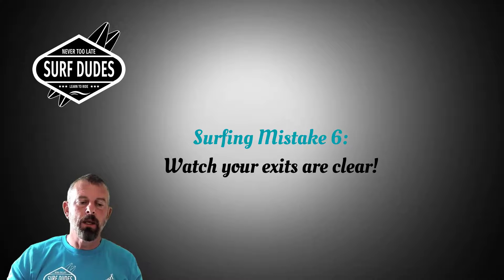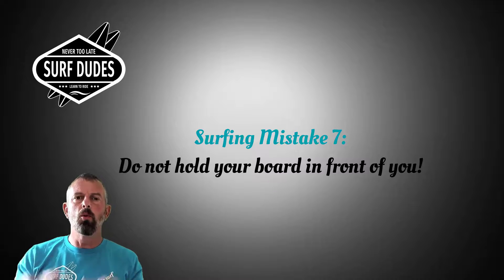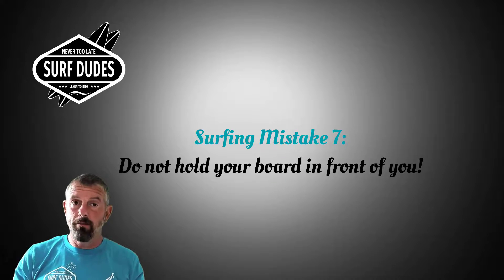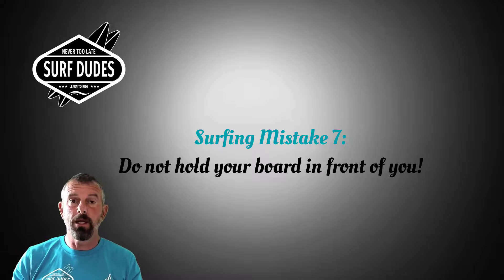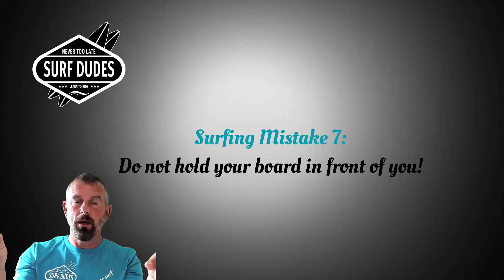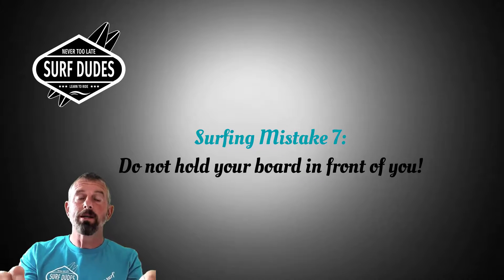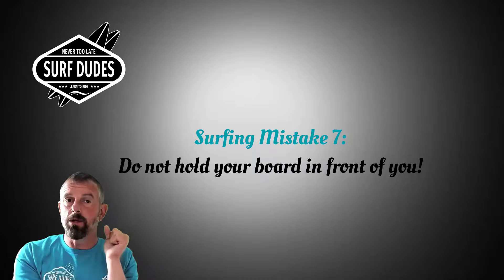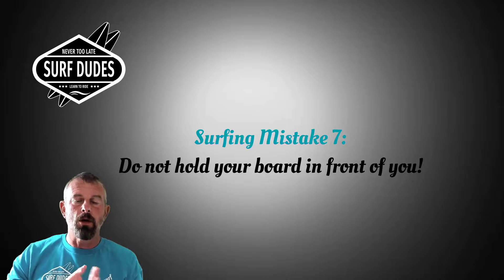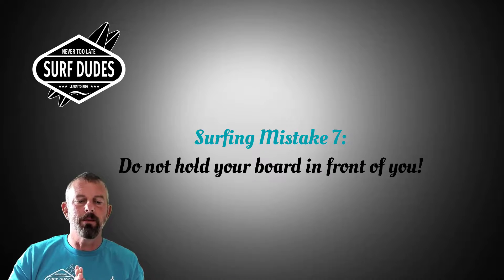Mistake number seven: never ever hold your board in front of you when going into the water. I've done this and nearly knocked myself out, especially in powerful winter waves. Even a small wave hitting a board held in front of you will — because of its surface area — be whacked straight into you and knock you over. Always hold your surfboard to the side of you, however you want to hold it, but never in front of you.